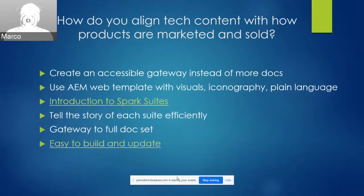We believed the answer wasn't really more documentation. We wanted something more accessible — something that could convey information efficiently and serve as a gateway to the detailed info in our docs. To tell the story of each suite, we decided to experiment with new ideas emphasizing attractive visuals, the iconography of our products, and minimalist plain language that would allow anyone, regardless of background, to understand what we offer. Our AEM web templates gave us everything we needed to pull these ideas together and create an accessible gateway to our suites.